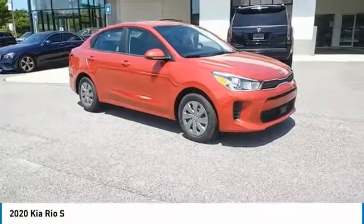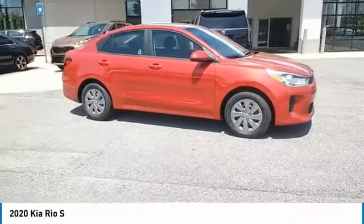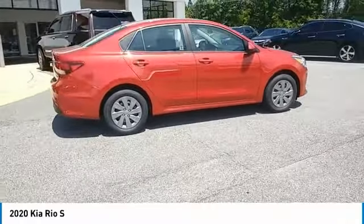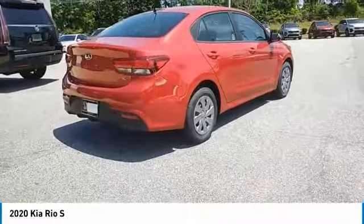Stop by and take a look at the 2020 Rio. The Rio delivers sprightly performance, great fuel economy, and agile handling, all in a stylish package.